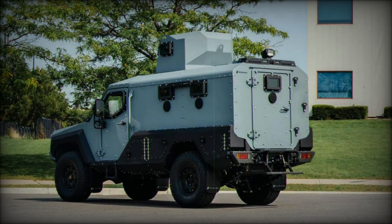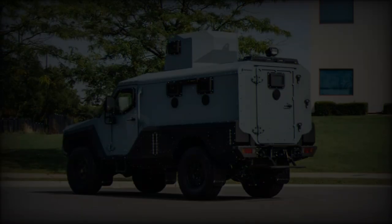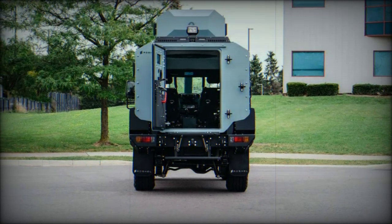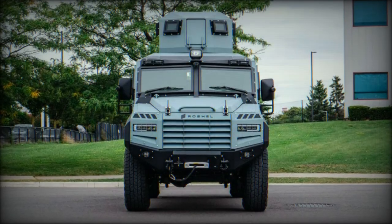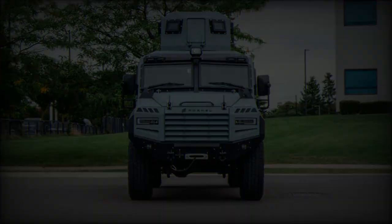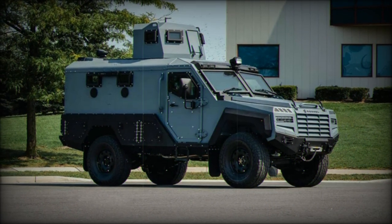The vehicle's dimensions are substantial, with a length of 5,354 millimeters, a width of 2,261 millimeters, and a height of 2,490 millimeters. It seats up to eight passengers, making it ideal for troop transport and security operations. The vehicle also boasts a large 180-liter fuel tank, ensuring long operational range without frequent refueling — particularly useful in extended missions in remote or underdeveloped areas.